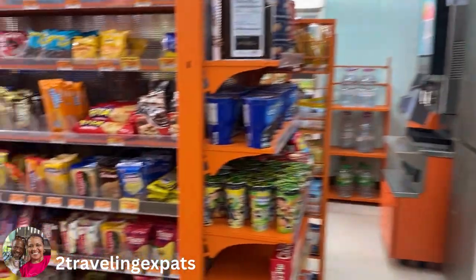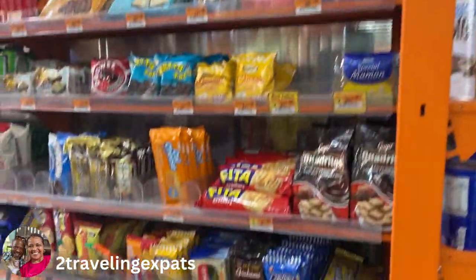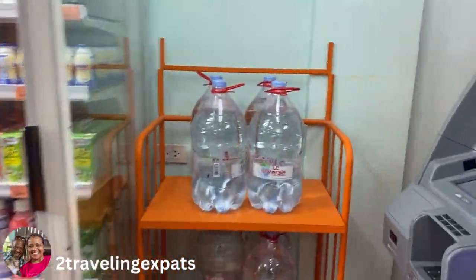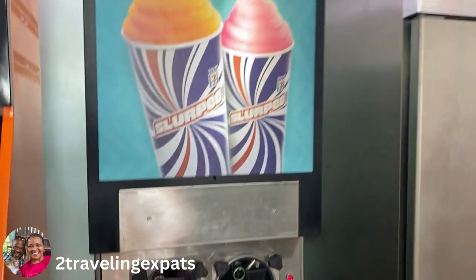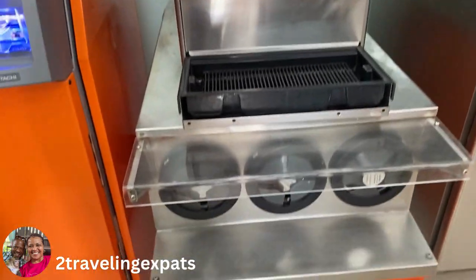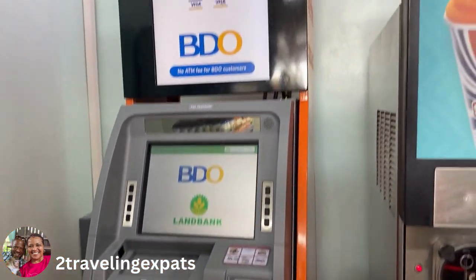And over here they sell all sorts of cookies and brownies. And here's the all-famous slurpee machine — everybody likes the slurpee machine — and there it is here in the Philippines 7-Eleven. And the ATM of course, if you just run a little short of cash.